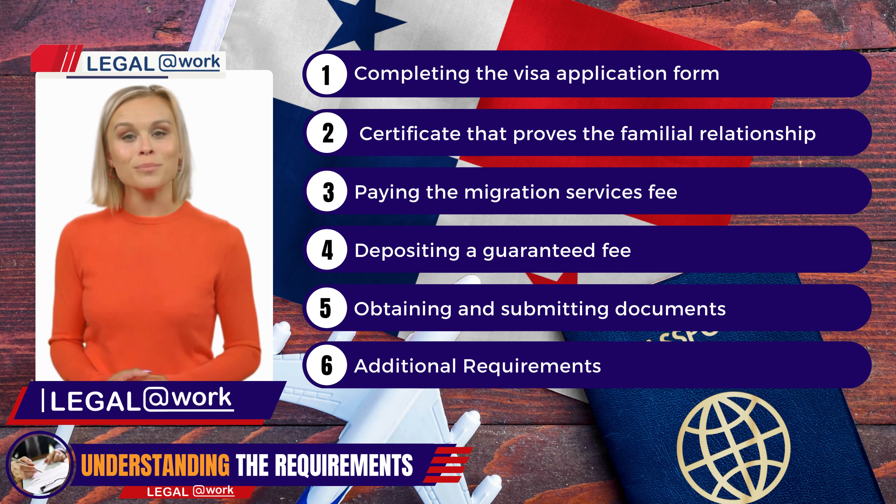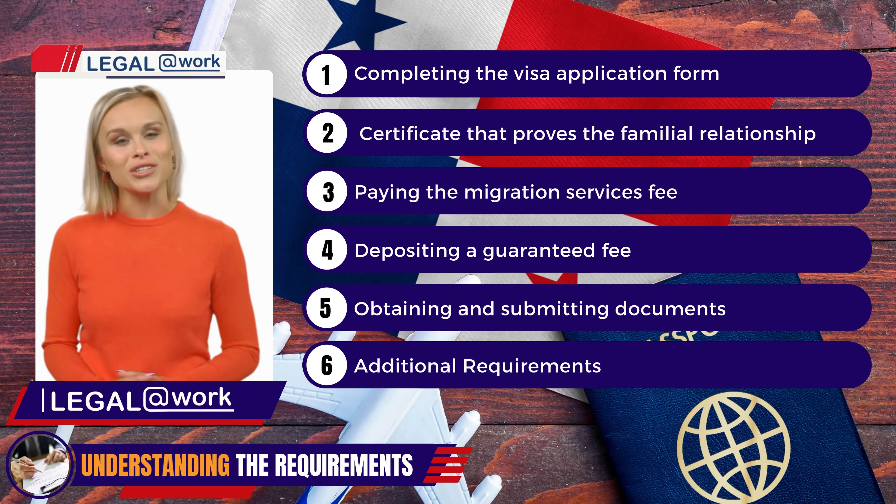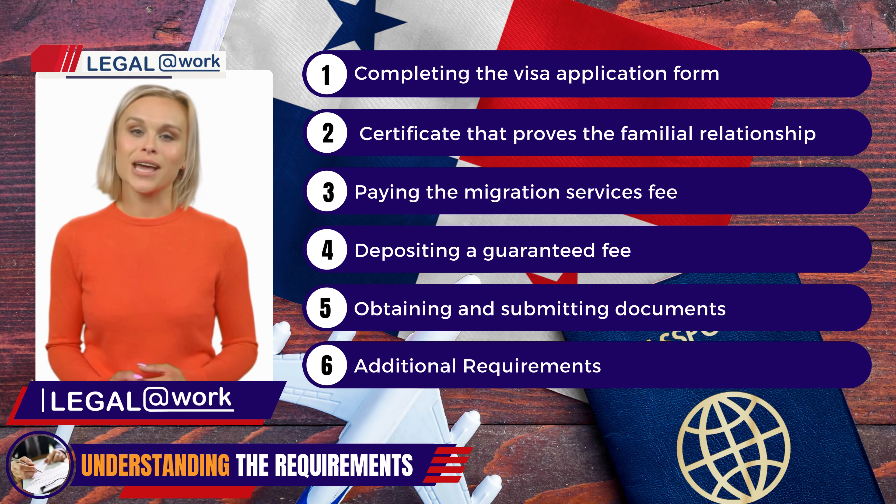Submitting three recent passport-sized photographs is a standard requirement. These photographs will be used for identification purposes and will accompany your visa application. In some cases, you may also be required to provide a confirmed hotel reservation, which demonstrates your accommodation plans during your stay in Panama.